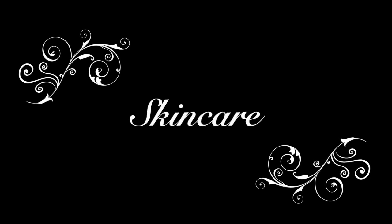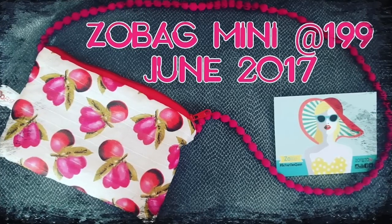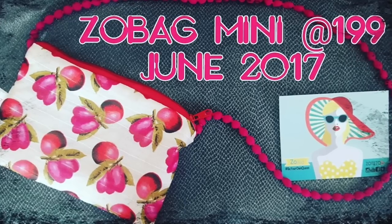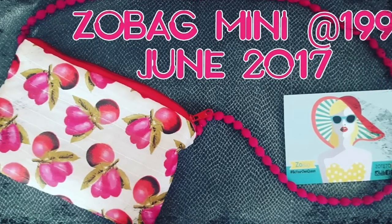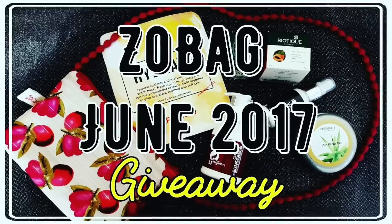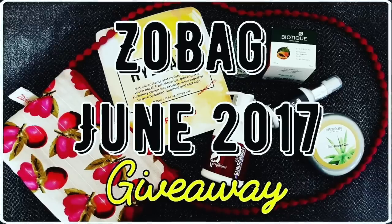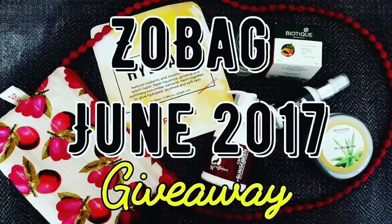In the skincare category, the Zobags are still winning the game. At just Rs.199 per month, Zobag Mini is by far the most affordable subscription in all categories and it has 4 full sized products. And the Zobag for Rs.499 has 5 amazing skincare products, all full sized. Their June edition had so much demand that they had to extend it to July, so that explains how good these bags are.